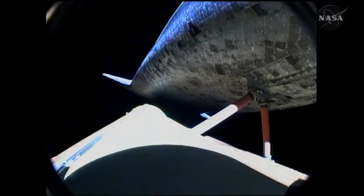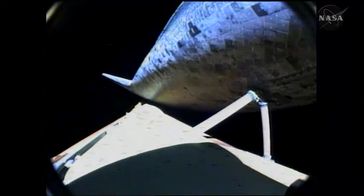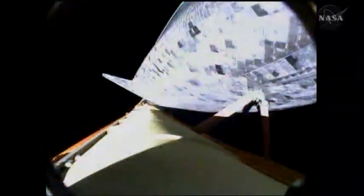All engines are performing well. Discovery, single engine Zaragoza. Discovery copies, single engine Zaragoza. Discovery now flying more than 10,000 miles per hour, 66 miles in altitude and 430 miles away from Kennedy Space Center. Discovery, press to MECO. Discovery copies, press to MECO. That call indicates that Discovery can reach its planned orbit of 136 by 36 statute miles even if one of the engines fails. All three engines are still working well, as are the auxiliary power units and the three fuel cells.